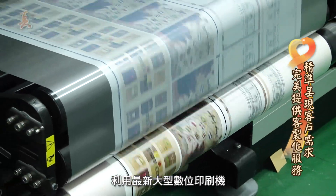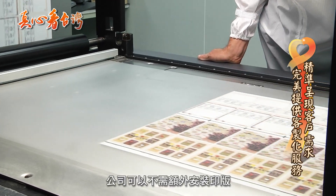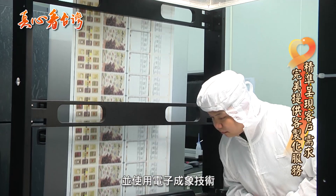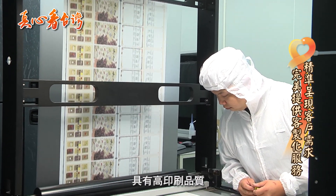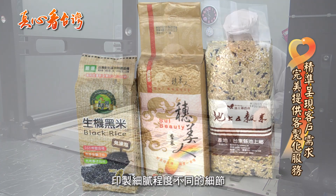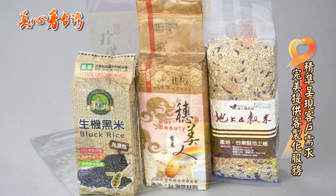利用最新大型数位印刷机,公司可以不需额外安装硬板,减少板费的支出,并使用电子成像技术,具有高印刷品质及精准的套色呈现,可以在一次性印刷的流程中,印制细腻程度不同的细节。